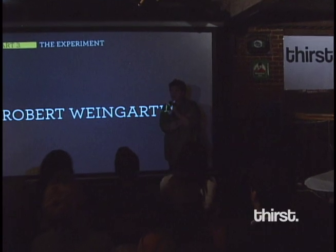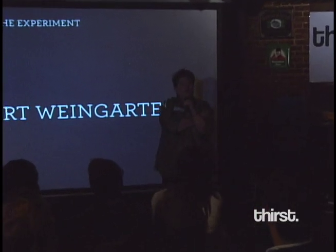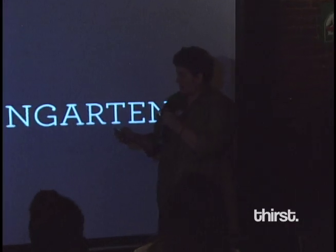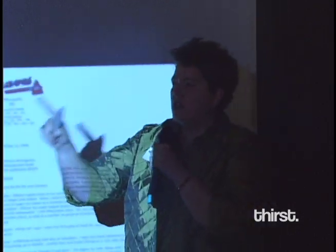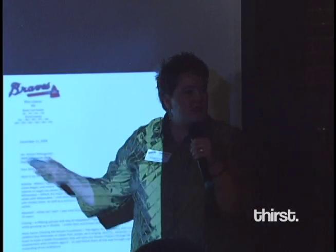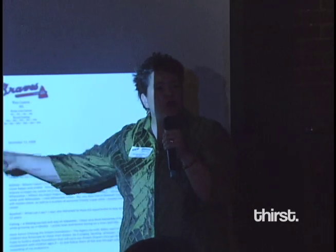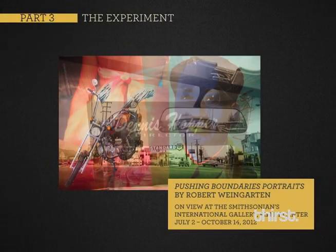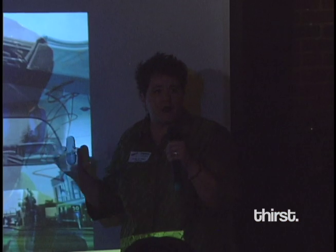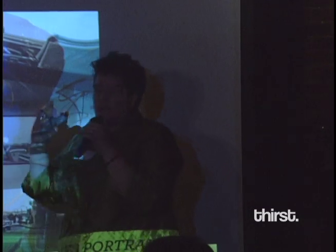Robert Weingarten is the photographer of that first photograph I showed you. His experiment is that he went to iconic Americans and said, 'What makes you who you are?' And what they did was they sent him lists. He photographed these objects on the list and put them together in a digital composite. We're going to show these at the International Gallery this summer — these are 60 by 90 inch prints. What you have is not just the objects, but the encapsulation of a lifetime of achievement in a single photograph.